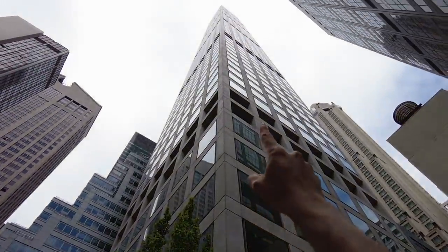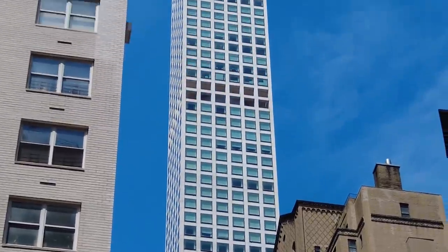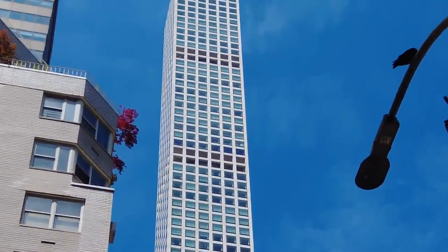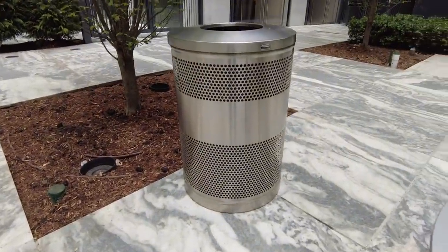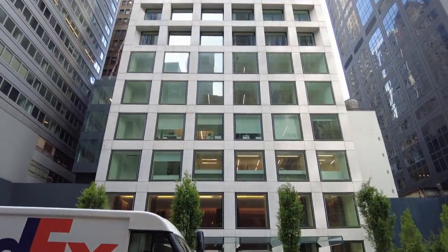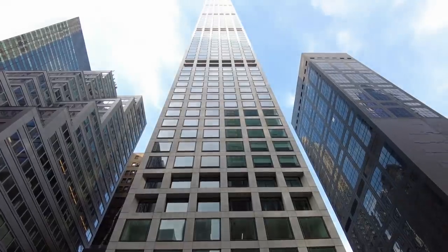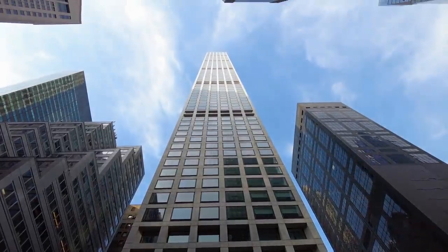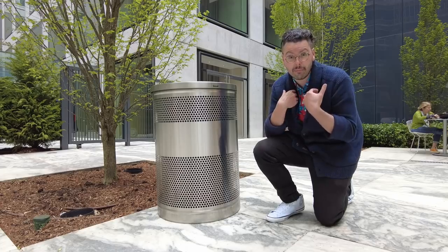This is 432 Park Avenue, but what if I told you that this super tall residential skyscraper was actually designed after a garbage can? Yep, it was literally designed after a garbage can. But the story of this building is more complicated than just the design — it's actually rife with controversy and tales so outlandish I barely can believe them.